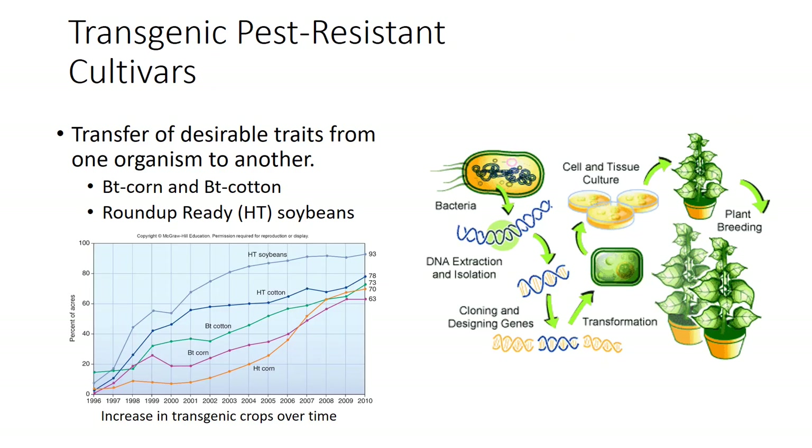Transgenic pest-resistant cultivars result from the transfer of desirable traits from one organism to another. In classical breeding programs, only closely related species can be cross-bred. Using transgenic techniques, plant breeders can transfer genetic material from completely unrelated organisms. Genetic engineering is a tool for moving genetic material consisting mainly of DNA, while transgenics is a technique for constructing the gene to be inserted into the host. Tissue culture is initially used to develop the transgenic plant.